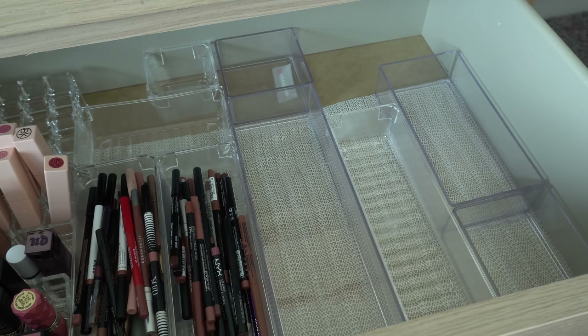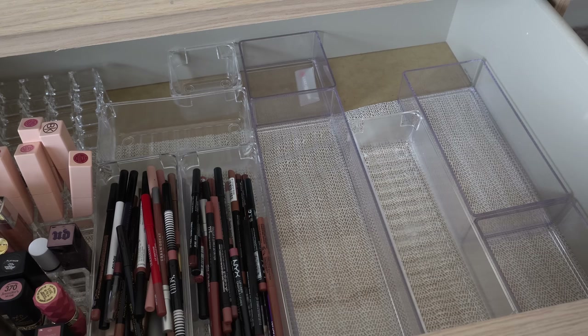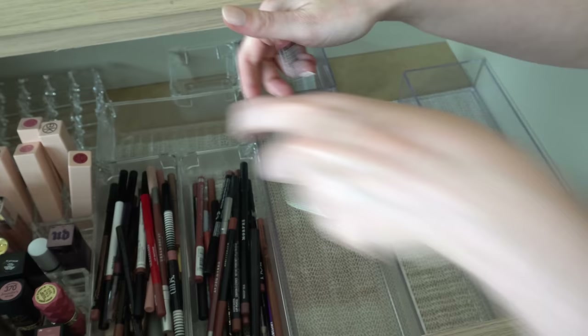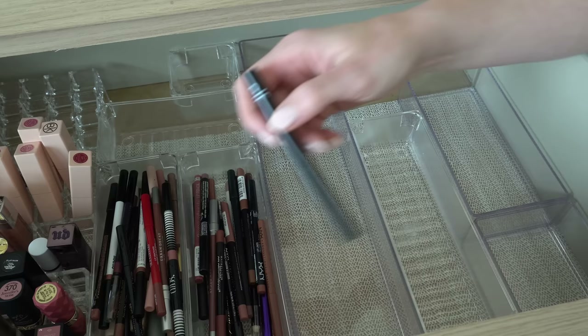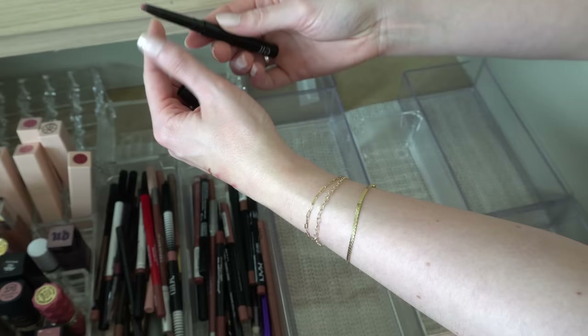Alright, moving on to lip liners. I'm gonna try to go through these quick — for the most part I probably won't get rid of too many. Peekaboo Neutral — really good pinky nude, very similar to Pillow Talk from Charlotte Tilbury, we will keep that. I have a MAC Strip Down — we'll keep that. I'm gonna get rid of this one from ELF — it's one of the triangle lip liners and I didn't really love it that much last time I used it. I'm gonna declutter that.